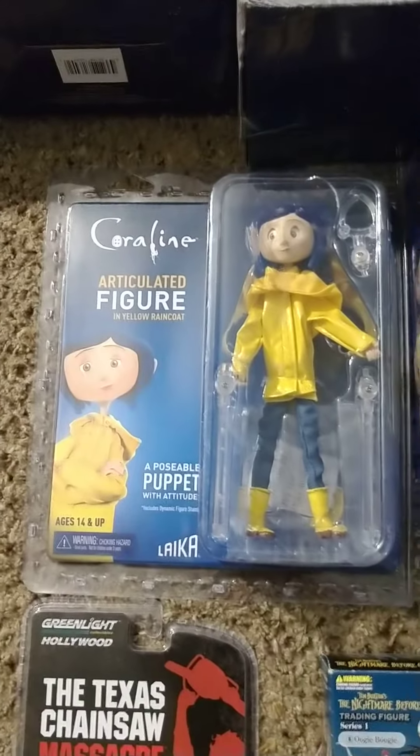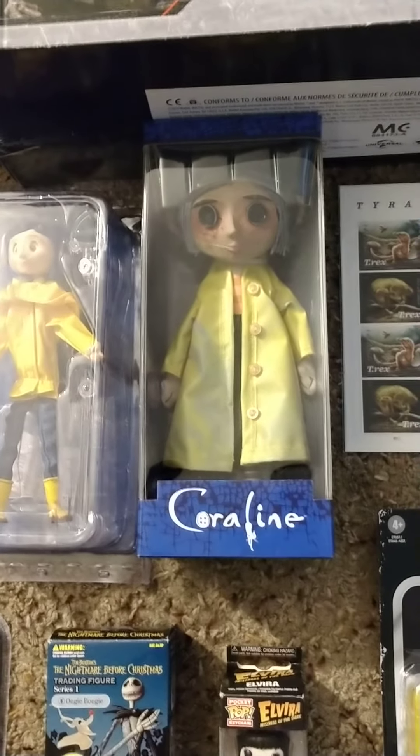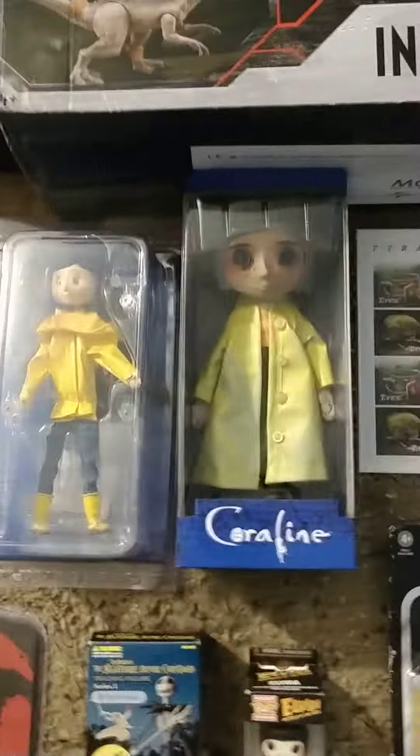My daughter got me into this Coraline stuff. Coraline is a pretty cool little thing they threw together. I watched it a couple times. My daughter loves it, my little boy loves it too.